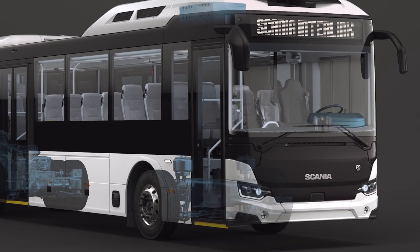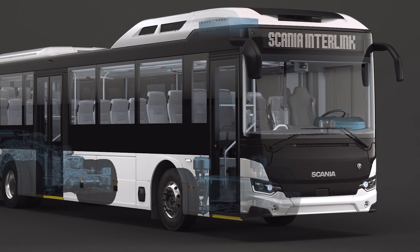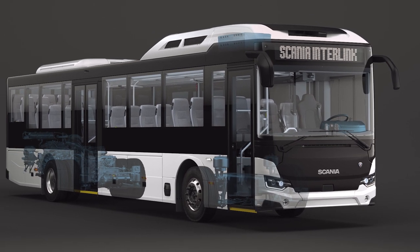With improved engine and gearbox efficiency, it offers fuel savings of up to eight percent. The stop-start and cruise control functions contribute to further reduction in emissions and cost. In addition, the hybrid and wide range of renewable fuel options can cut CO2 emissions by up to 90 percent.